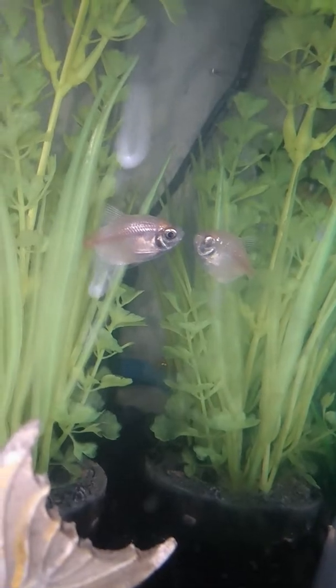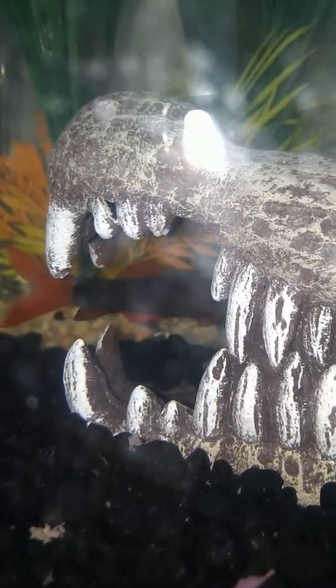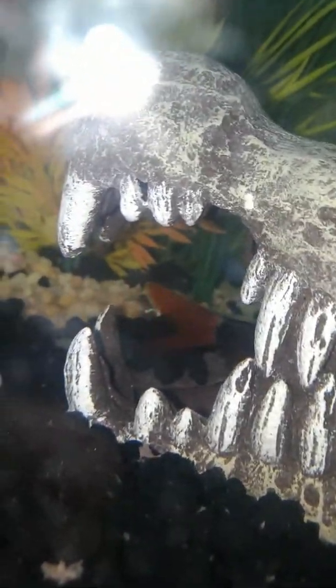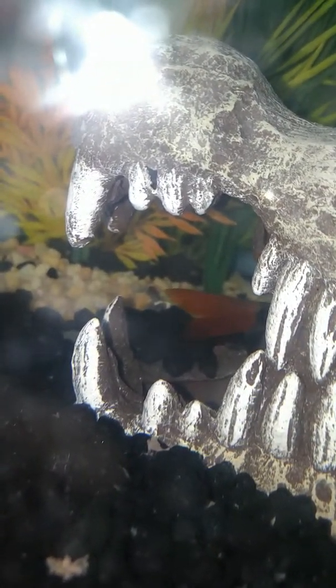Alright, ready to move on to my brother's collection. This right here — if you can see him — his name is Jaws, the rainbow shark. He's hard to see because he always goes in this alligator. There he is. Just his butt. But whatever.